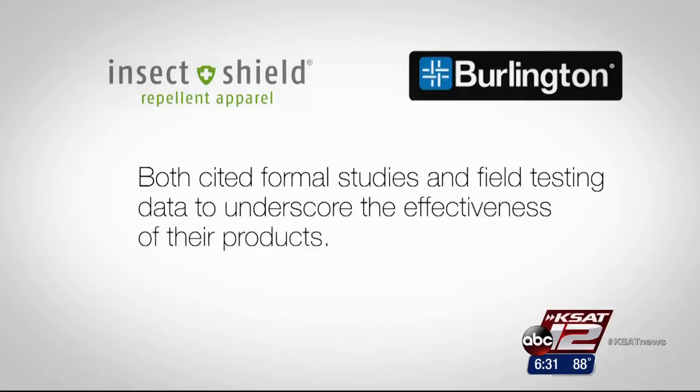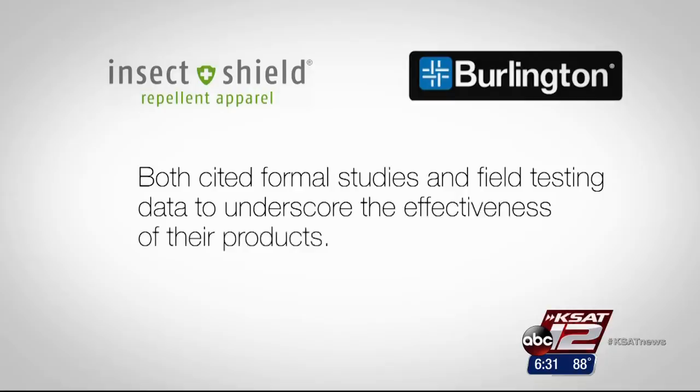Both brands cited formal studies and field testing data to underscore the effectiveness of their products. And a government expert says the clothing can reduce the number of mosquitoes right around you.